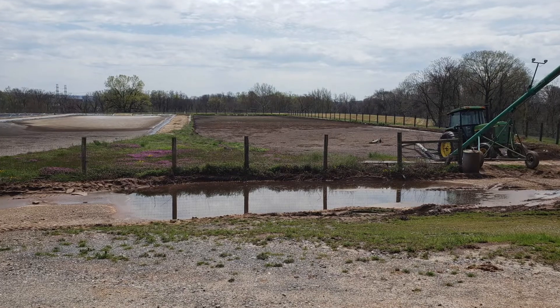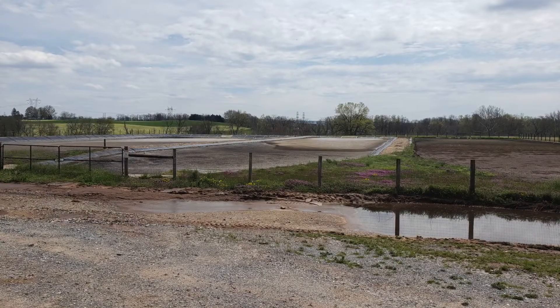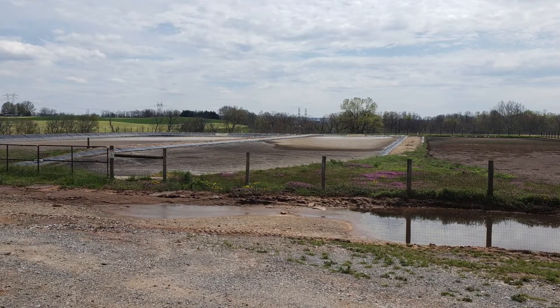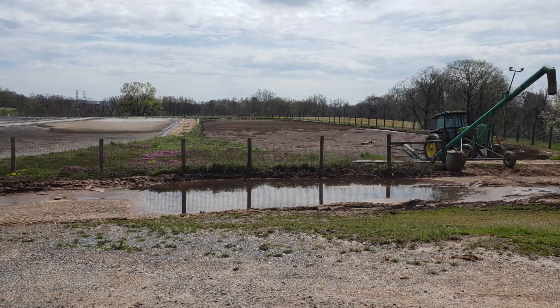As the lagoons fill, manure is extracted to be spread on the fields as fertilizer for the corn. The amount of manure spread is carefully monitored and controlled in order to avoid surface and groundwater contamination.